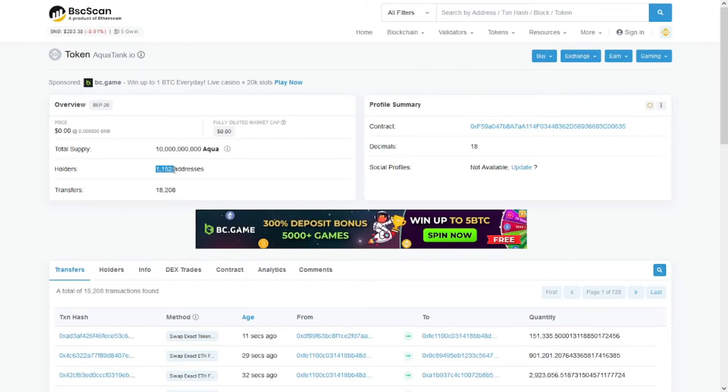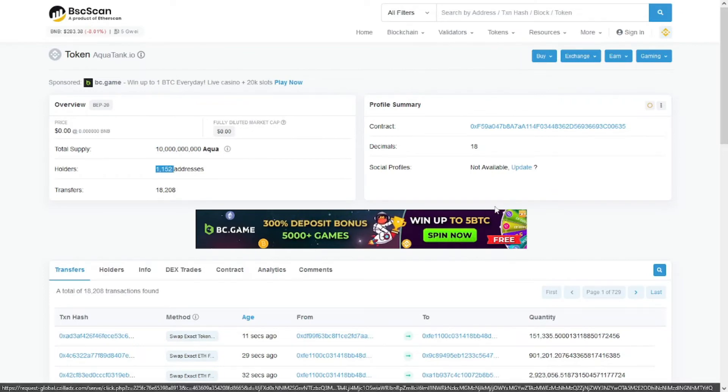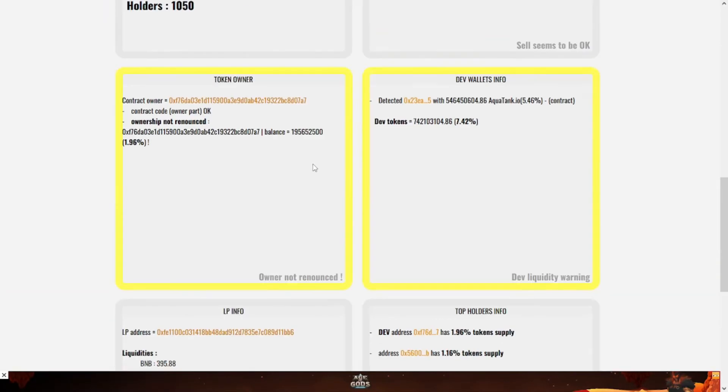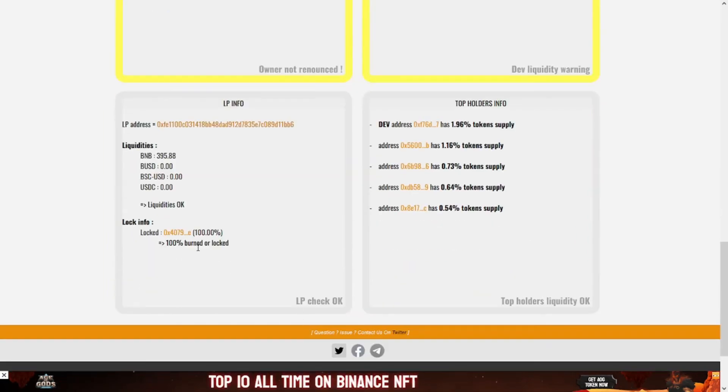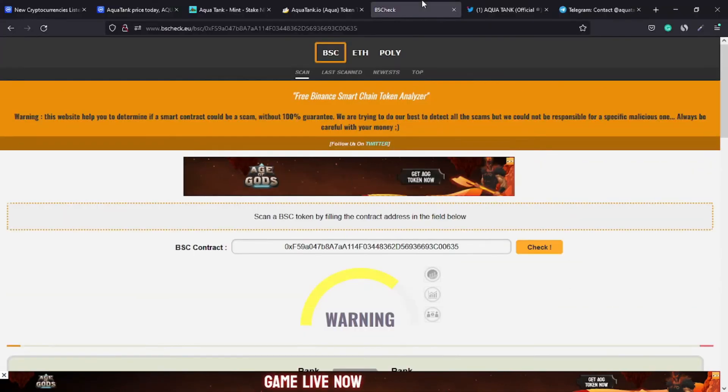There are 1,100 addresses holding this token so far. For the ownership, it has not been renounced, which is basically not good at all. However, there is 100% burned or locked, which is great. For the top holders, the top one holds 1.9 percent, which is absolutely fantastic.